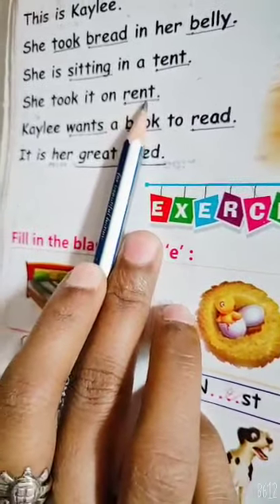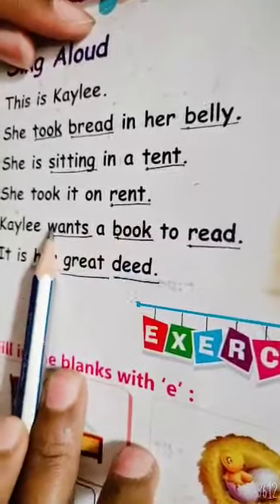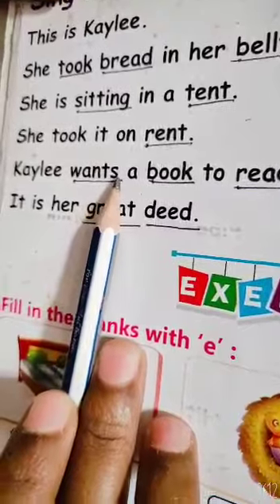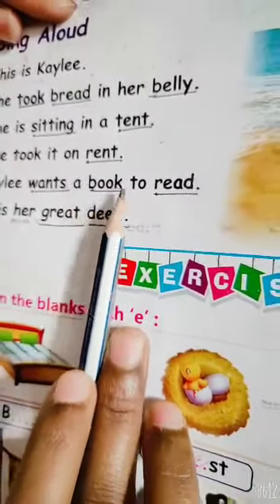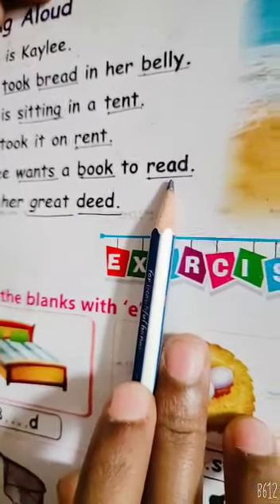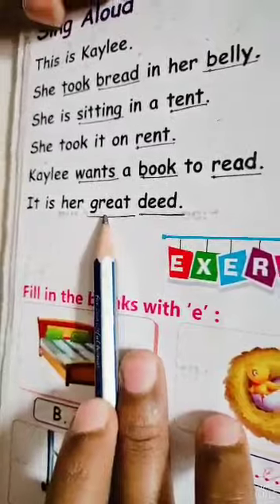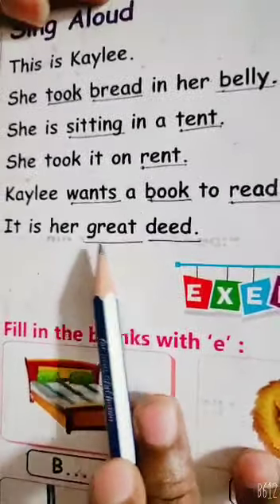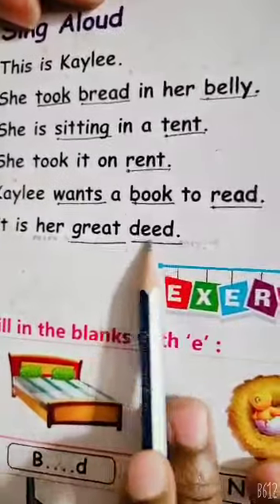R, E, N, T. Rent. W, A, N, T, S. Wants. B, double O, K. Book. R, E, A, D. Read. G, R, E, A, T. Great. D, double E, D. Did.